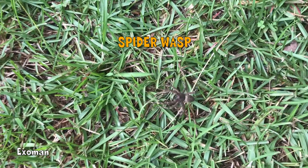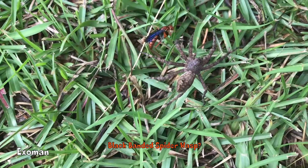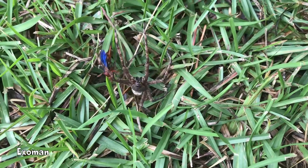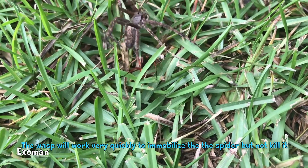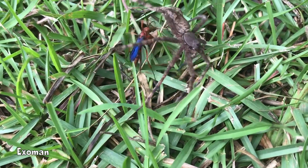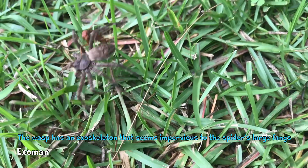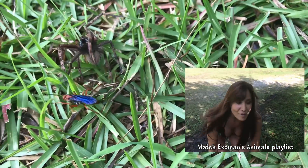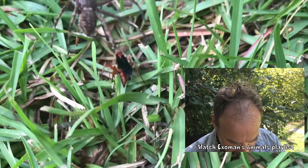This wasp is about to take him down. This wasp is not going to let this spider go. This spider has huge fangs. He stung him — yep, stinging him right in the head. Right in the head. Wow.